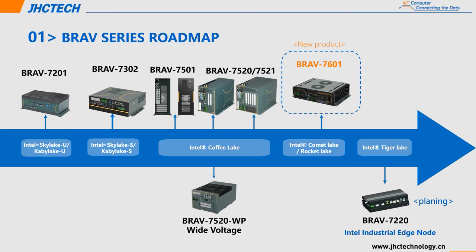The Blavo 7601 roadmap: we already have various products on board. From low-power Skylake-U or KB-Lake-U to Skylake-S or KB-Lake-S, our Blavo products include almost every processor on the market. Today, the leading role is Blavo 7601 equipped with Intel KB-Lake 10th generation CPU family. And we are going to develop a mobile platform processor Tiger Lake later. The Blavo series is very comprehensive and powerful.